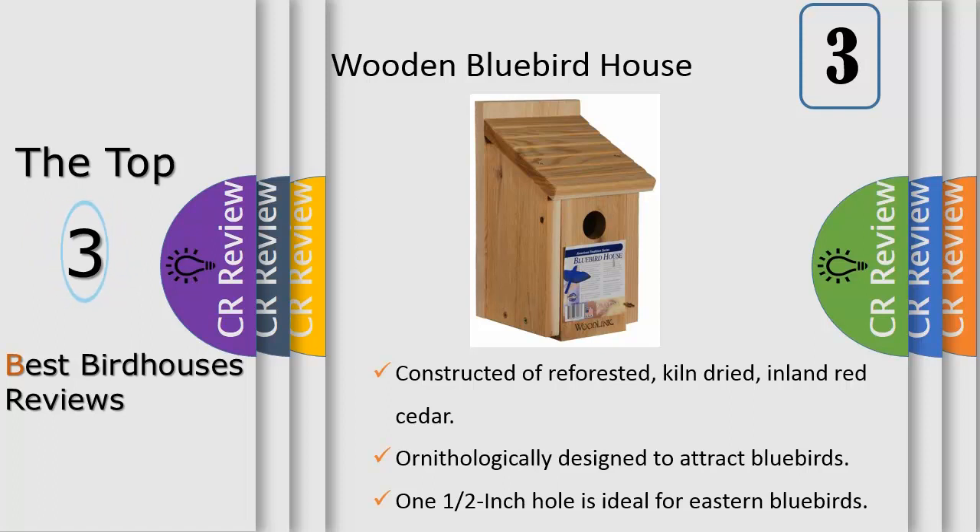Ideal for the eastern, western, and mountain bluebird. Designed with a 1½-inch entrance hole, it is especially attractive to the eastern bluebird. Built with a 5x5 base and a 1½-inch hole centered 6 inches above the floor, the design corresponds with optimum bluebird dimensions.